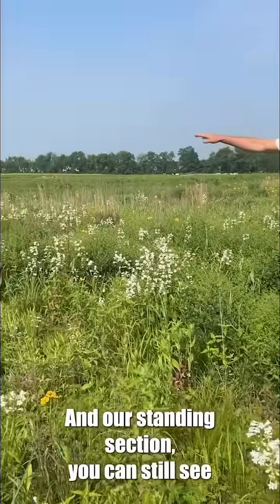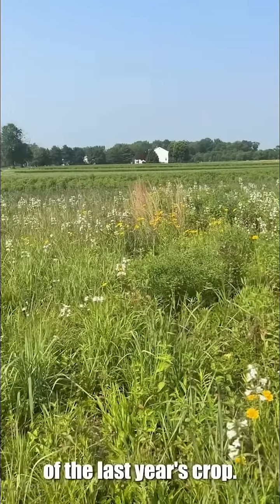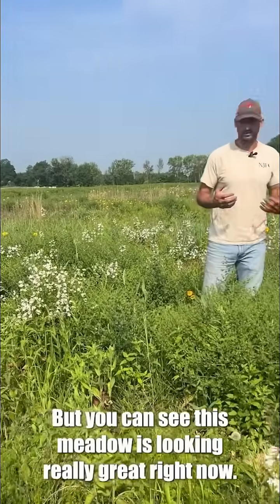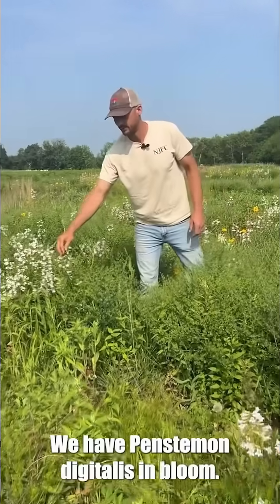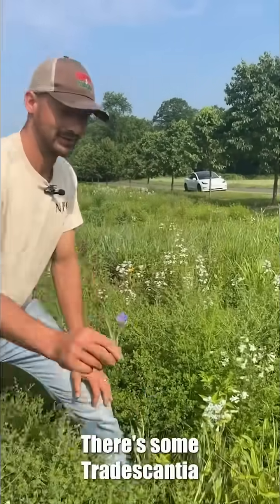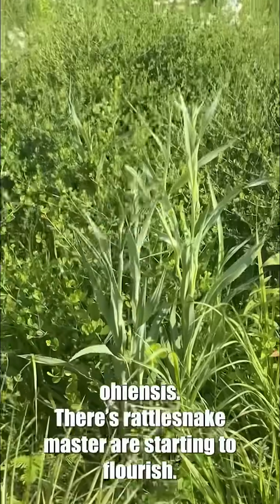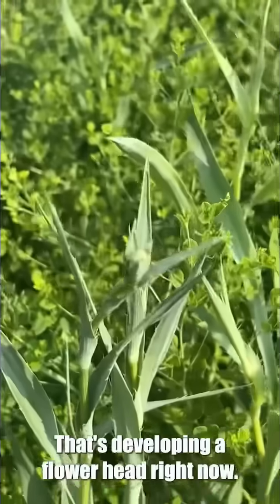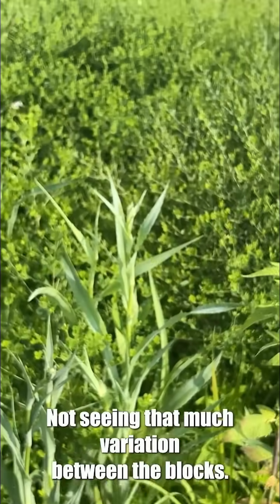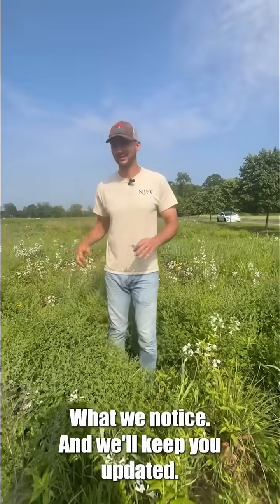In our standing section you can still see the remnant skeletons and material of last year's crop. But you can see this meadow is looking really great right now. We have Penstemon in bloom, Coreopsis is in bloom, there's some Tradescantia Ohioensis over here, and Rattlesnake Master starting to flourish — that's developing a flower head right now. Not seeing that much variation between the blocks; we'll see as time goes on what we notice and we'll keep you updated.